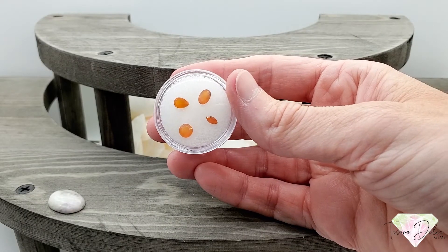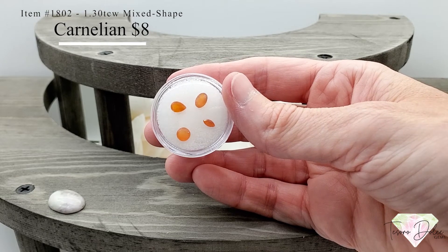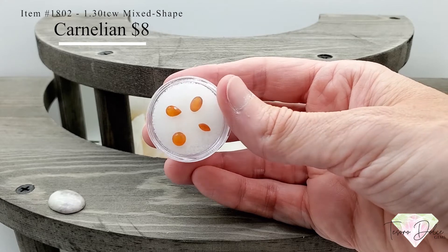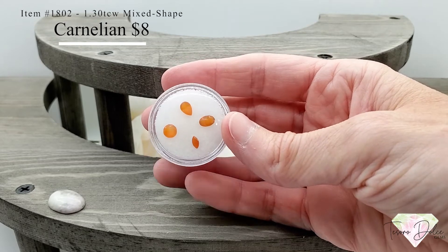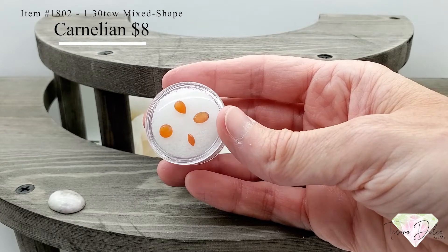Here we have item number 1802. 1.3 total carat weight for all four stones, for only $8.